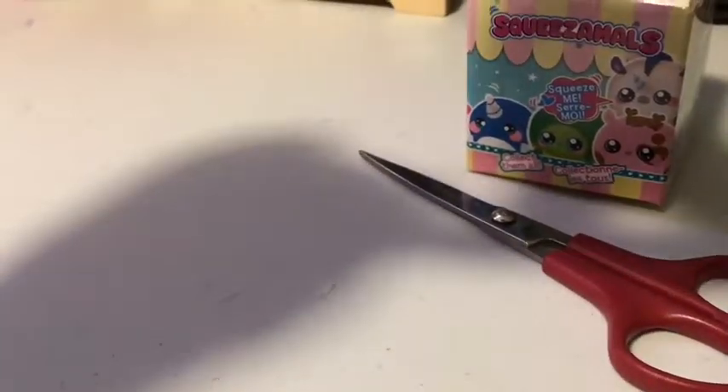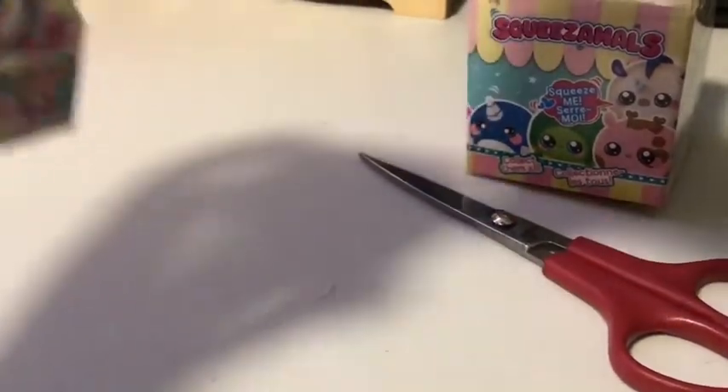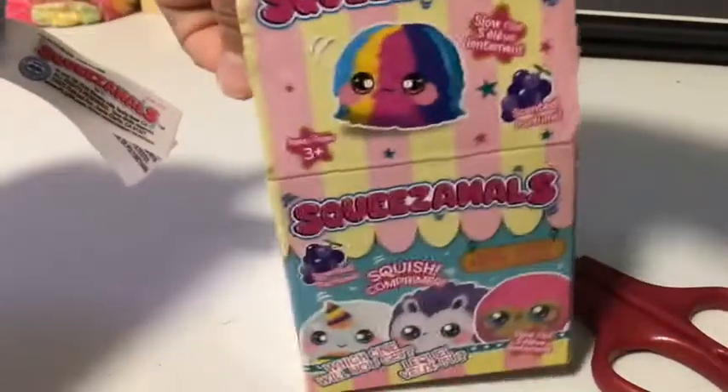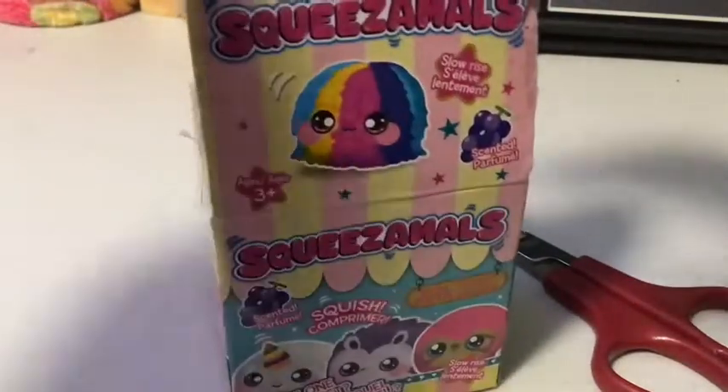See, maybe it says on the tag. I don't know if they come with names, but yeah. That was our opening. Look at this fluffy one. That was cool.